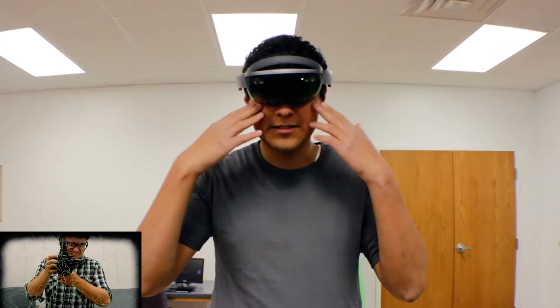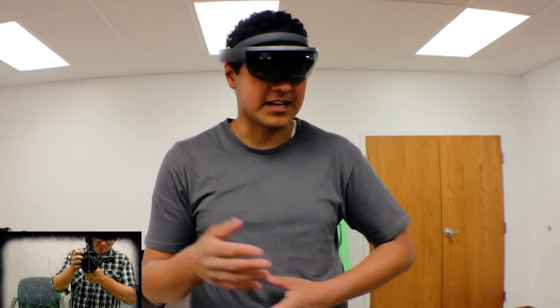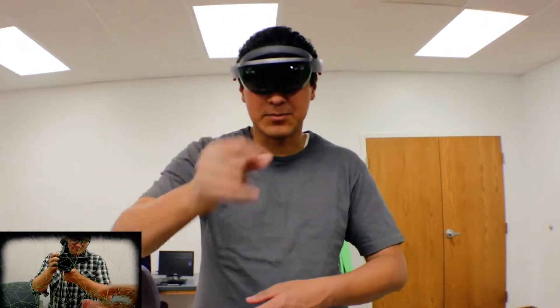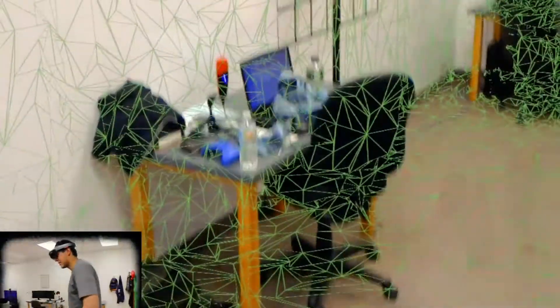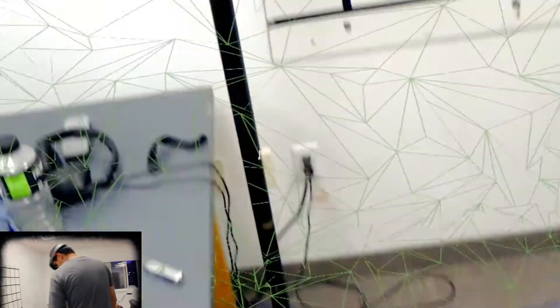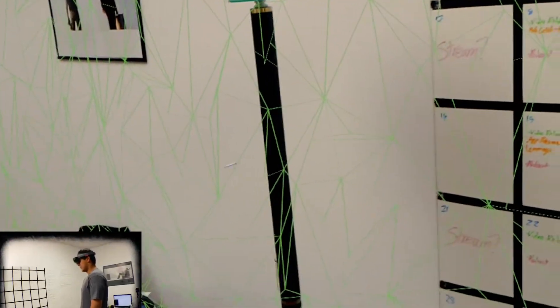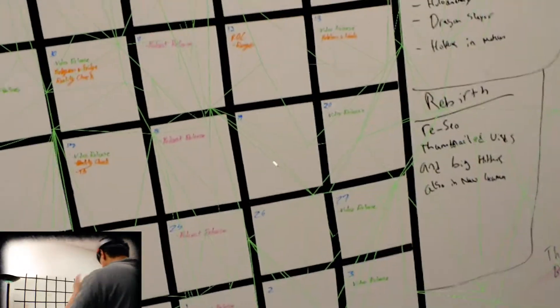Alright, so right now, while I can still see, we're going to test out just how well the application can map your surroundings. Because if you can't see, this app has to be pretty spot on. So we're going to test it out right now. Just going to walk around the office. So far it does pretty dang good. Black things like this lamp, it has a little bit harder time seeing. Yeah, I can't tell that that's there. I should mention that this awful noise is how you can tell whether or not you're going to hit a wall.